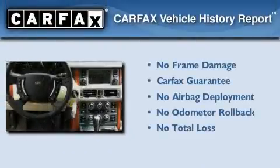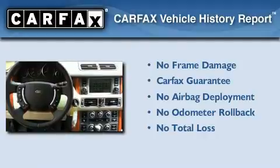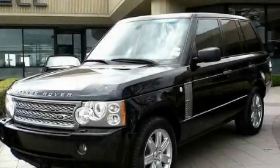Not to mention that this Land Rover qualifies for the Carfax buyback guarantee. We invite you to contact us today to learn more about this vehicle.